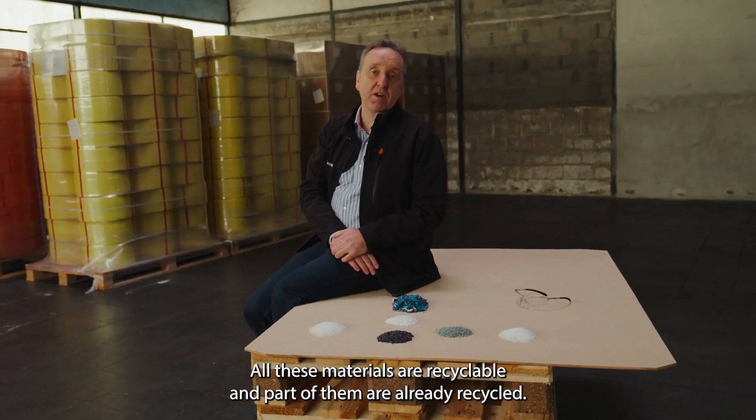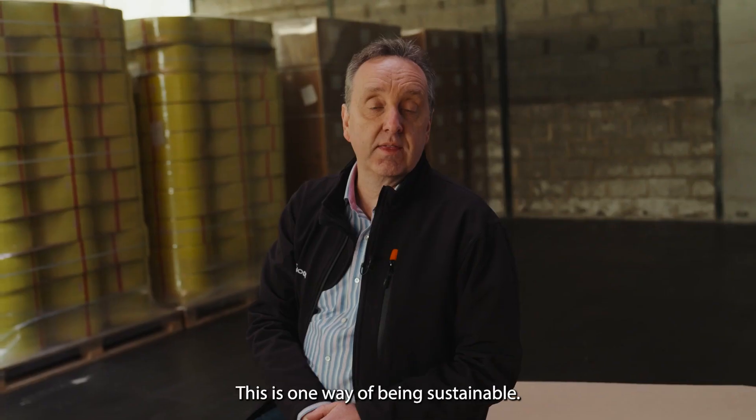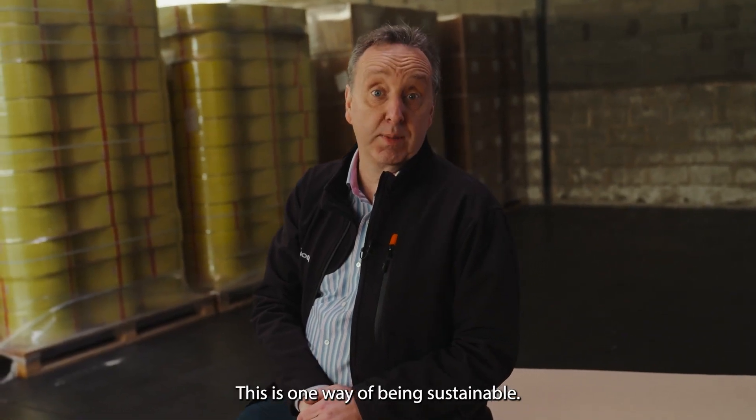All these materials are recyclable and part of them are already recycled. This is one way of us being sustainable.